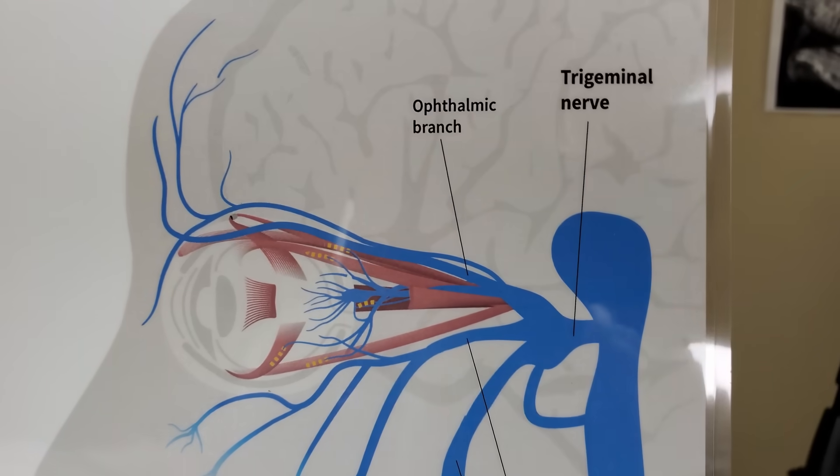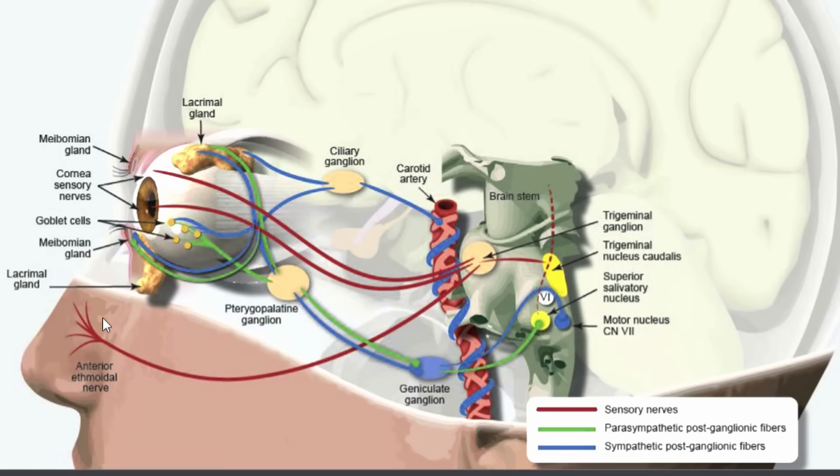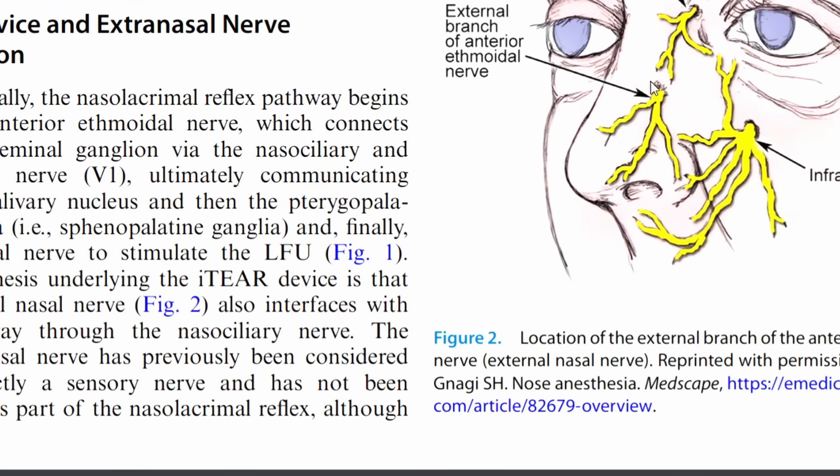Studies found that neurostimulation actually stimulated all aspects of the lacrimal functional unit — all areas of tears and tear production — so over time it increases your natural basal tears. The trigeminal nerve is a branched nerve that covers your face with branches around the eyes, nose, and cheek. The most accessible portion of that nerve is right at the nose, so we've been targeting that portion to stimulate it.